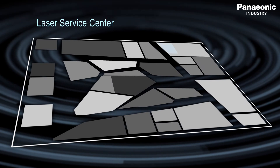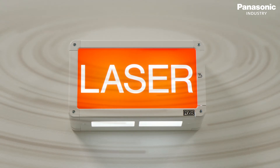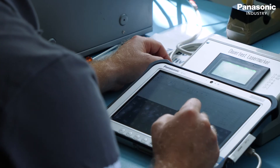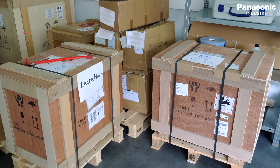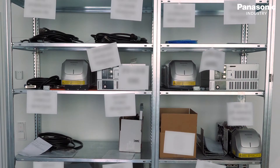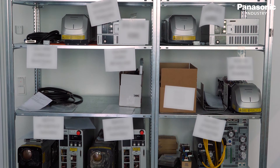Our experts take care of in-house repairs of laser marking and laser welding equipment to ensure an optimal production process for our customers. We offer several maintenance packages including spare parts shipping and preventive maintenance, so if repair is inevitable, the required spare parts will be available.